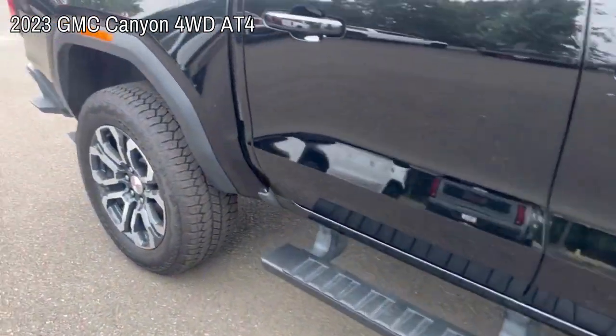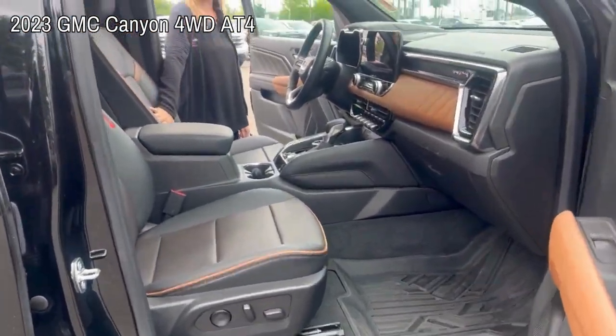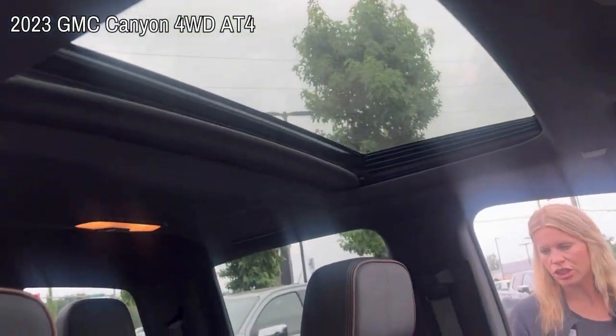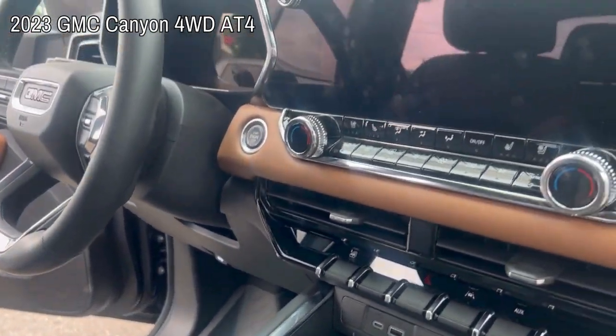Want to take a look at the interior? It's in good condition. Love the AT4 interior — you've got the display, sunroof, heated and cooled seats, wireless charging, trailer brake control, so you're set up to tow a trailer.